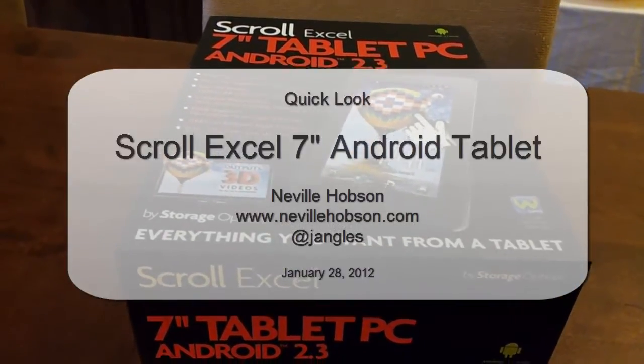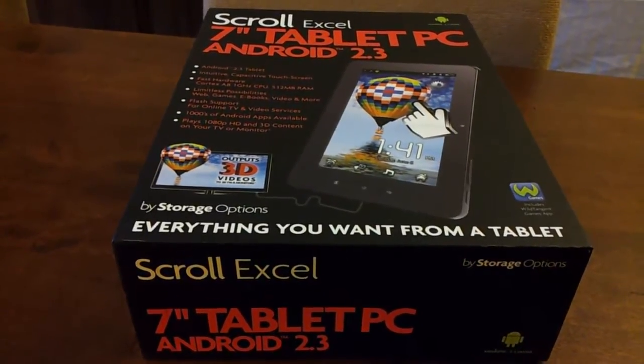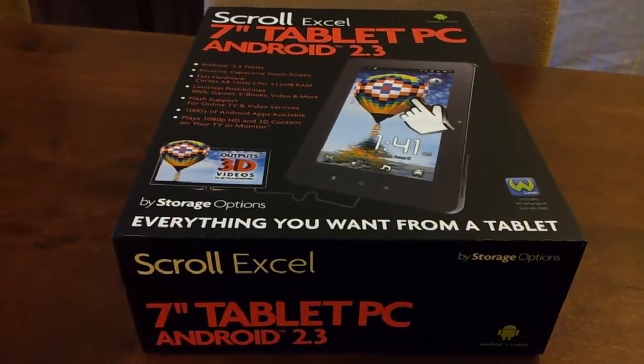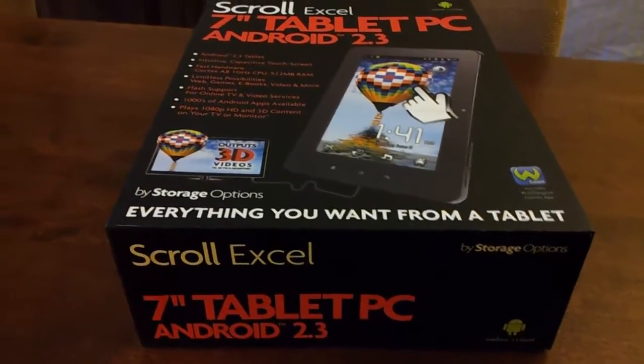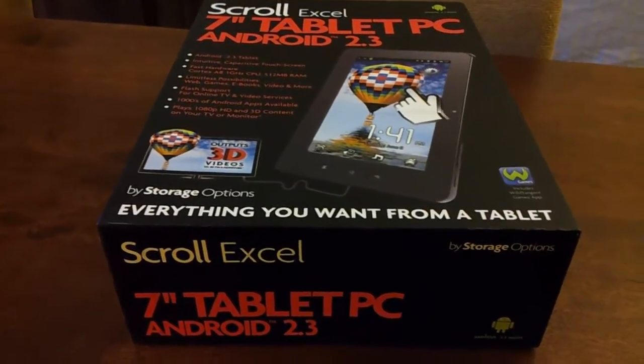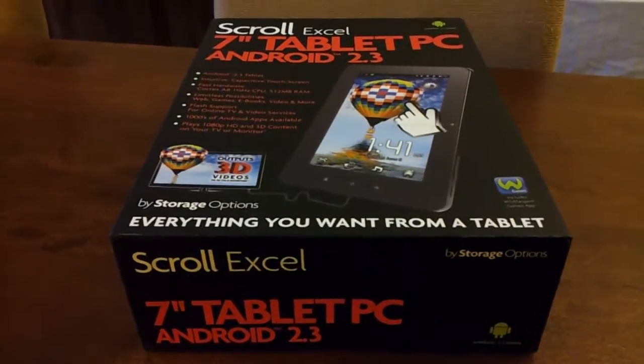Hi, this is Neville Hobson in the UK, and today is Saturday, January 28, 2012. I'm going to talk for the next few minutes about the Scroll XL 7-inch tablet PC running Android, a device I've had from the UK supplier Storage Options for the last 10 days or so, just to play around with it and form some impressions.